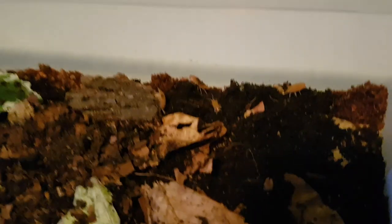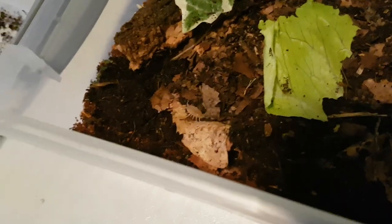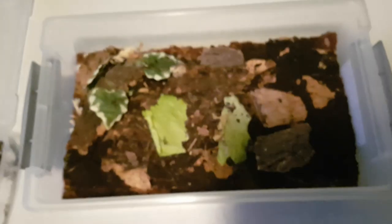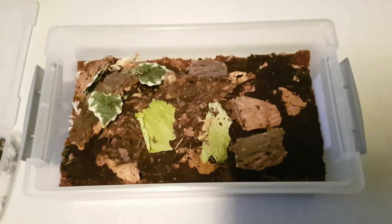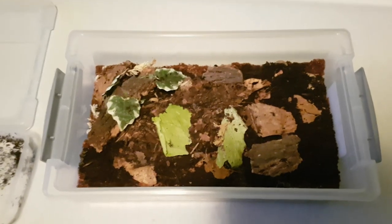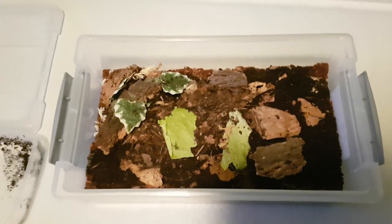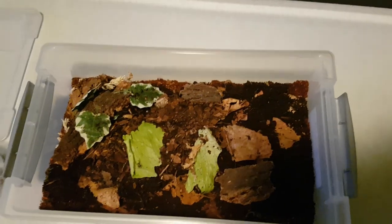I hope these guys will reproduce and give me a lot of babies. They're kind of cute. This will be my breeding setup for my isopods. Thank you guys for watching this video, I hope you enjoyed it. If you want to see more of me and my animals, be sure to leave a like and subscribe to my channel to be notified whenever I upload. See you in the next one!